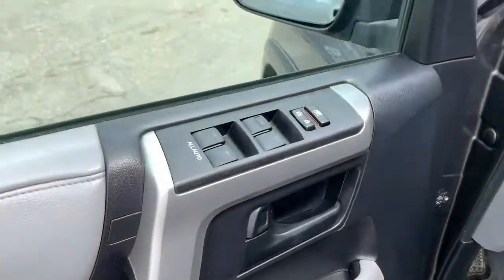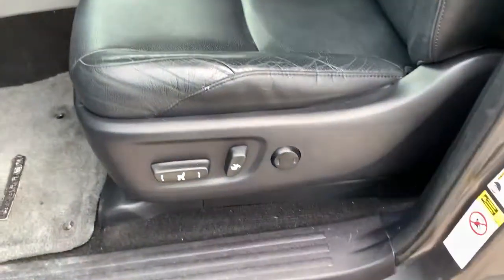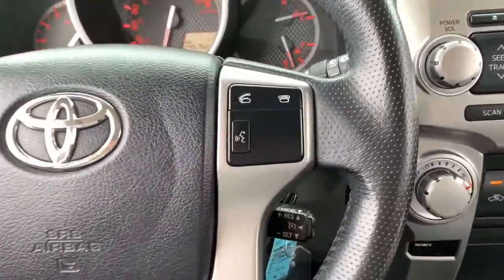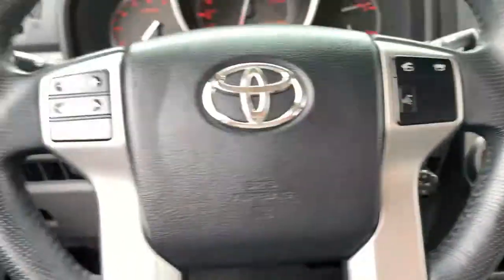Heading inside, you have a beautiful two-tone interior, power mirrors, windows, and locks, plus the child safety feature for the back windows. Those side steps make getting in easy. Your driver's seat is fully adjustable with lumbar support, and you get gorgeous leather throughout. The front seats are heated as well.